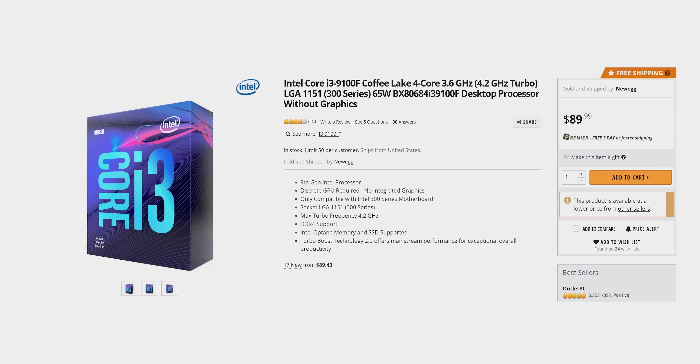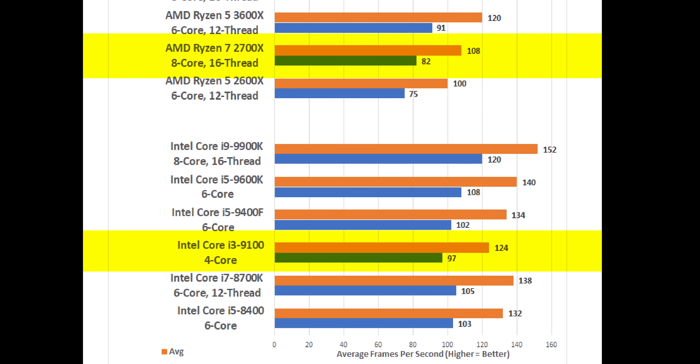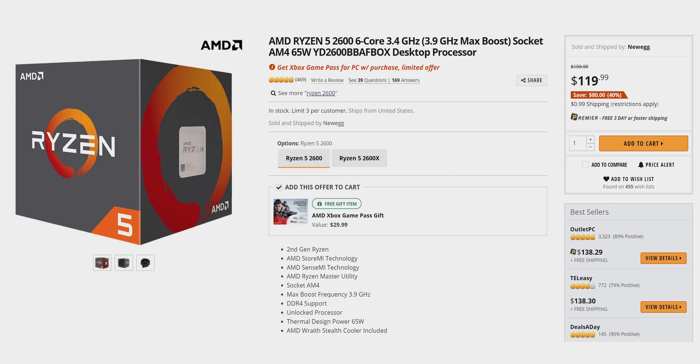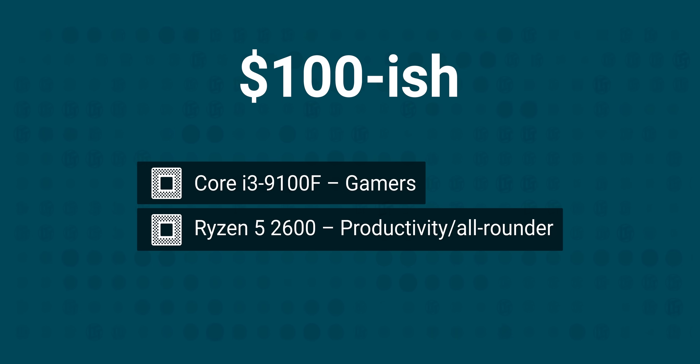As we move up to the $100 range, Team Blue's quad-core Core i3 9100F looks like a good choice for gamers, since it's faster per thread than the first-gen Zen processors that it's up against. If you're looking for something more workstation-oriented, the Ryzen 5 2600 is just $120 right now and nets you an extra eight threads with decent per-thread performance. So take your pick depending on what you're looking for — either of those CPUs are going to serve you well.